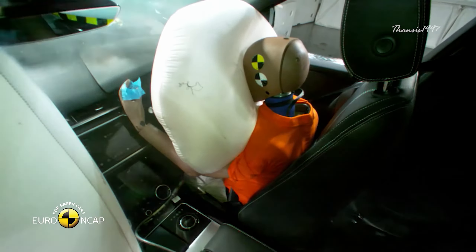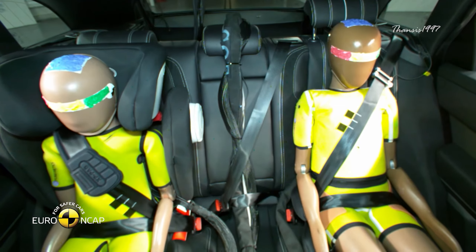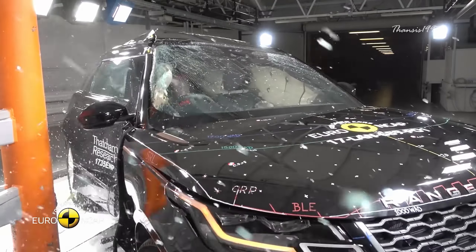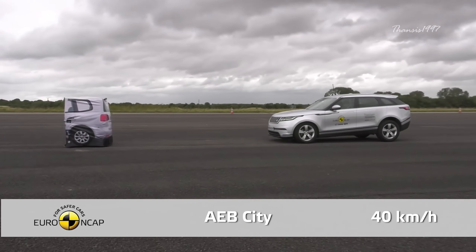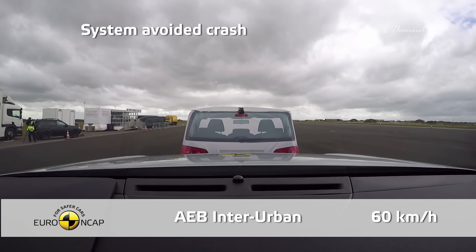The passenger dummy used in the frontal offset test remained in good shape in all critical body areas, and the passenger compartment also stayed stable upon impact. On the more severe side pole impact, the Range Rover Velar even scored maximum points. Moreover, the emergency braking system was shown to be effective in helping avoid collisions at almost all test speeds.